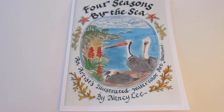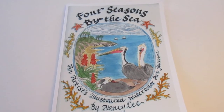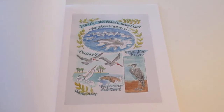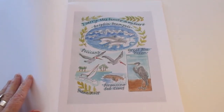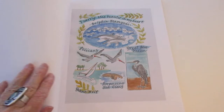This is my new book, 'Four Seasons by the Sea,' an artist-illustrated watercolor art journal. The art in this book was created over the course of one year, and the book reflects the art by the seasons — winter, spring, summer, fall. My mantra has always been: I carry this beauty in my heart.